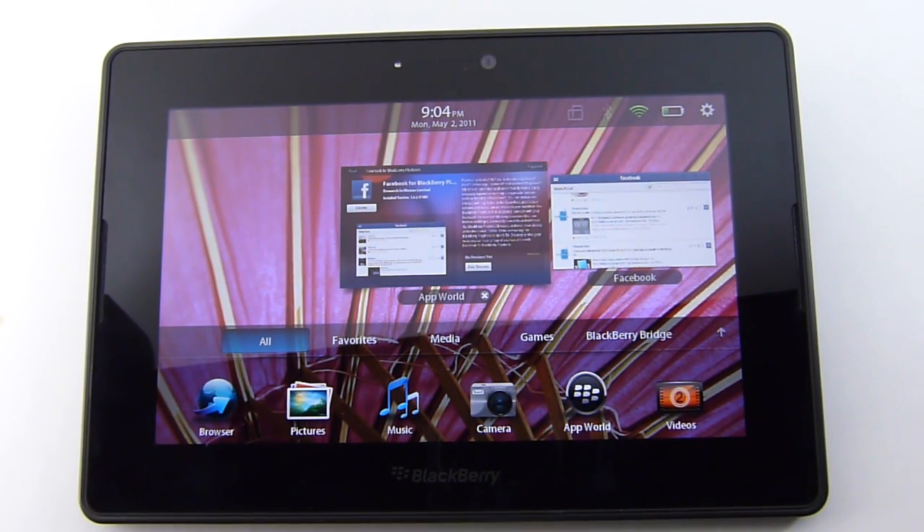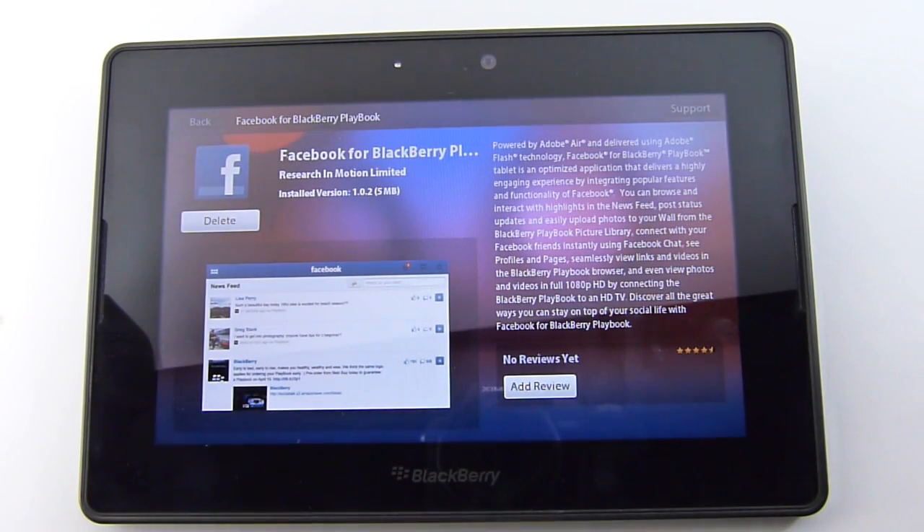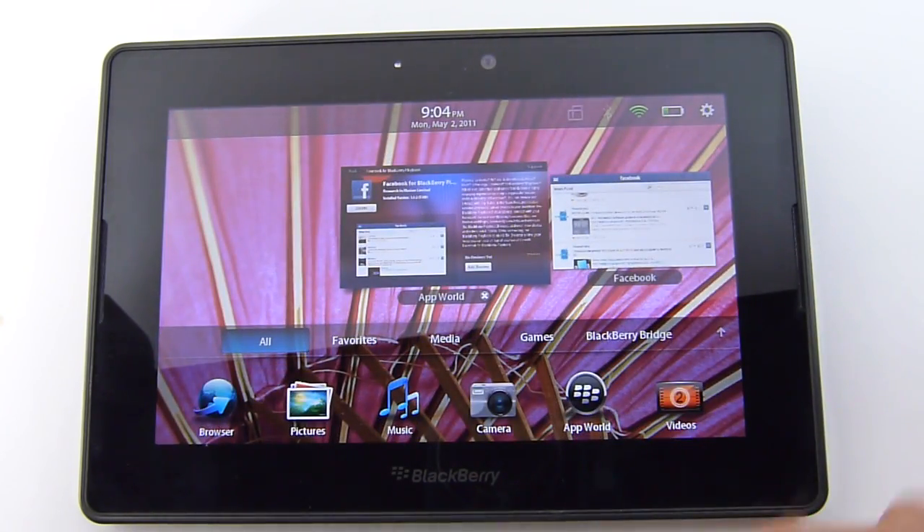Hi everyone, it's John Velasco for PhoneArena, and today I'm going to show you the brand new Facebook application for the BlackBerry PlayBook. It was announced earlier today and it's available right now for download for free through the BlackBerry App World. It's only a 5 megabyte file, so we'll quickly show you what it has to offer.